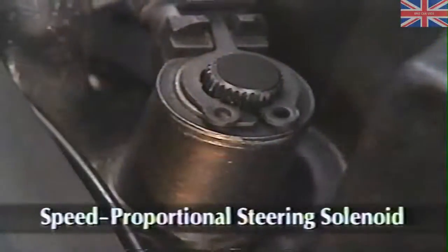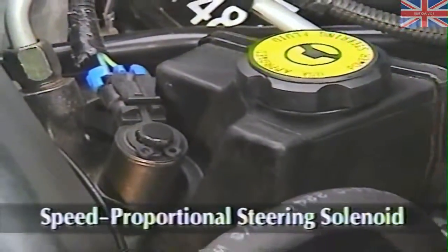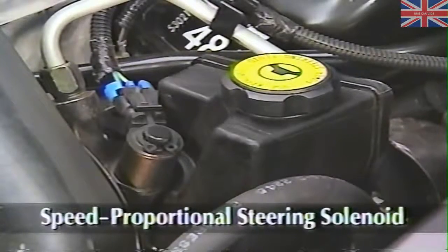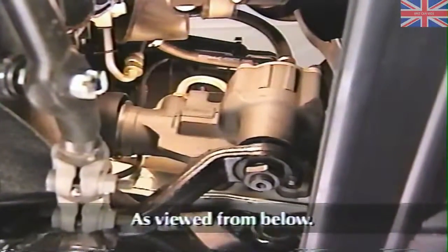The speed proportional steering solenoid, or SPS solenoid, is an output of the control module that restricts flow from the pump. The solenoid is located on the power steering pump discharge port and replaces the standard discharge fitting. The power steering pump is a conventional vane type design, and the power steering gear is a recirculating ball type. If you need to replace the steering gear, keep in mind that it is specific to the speed proportional steering system and is not interchangeable with non-SPS steering gears.